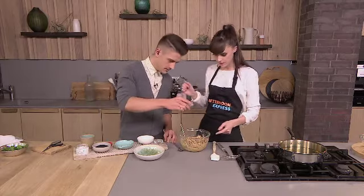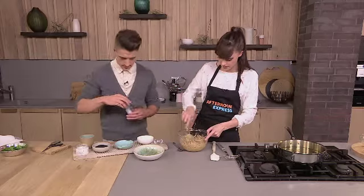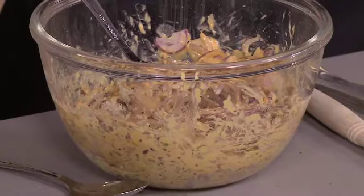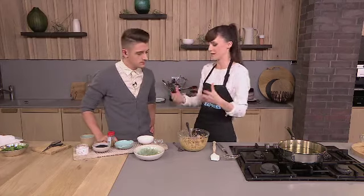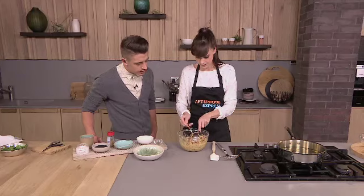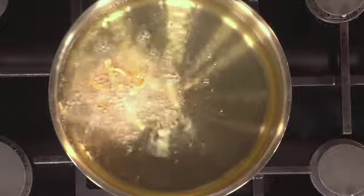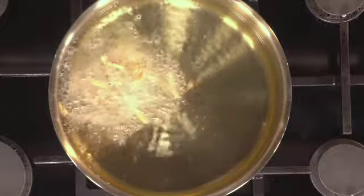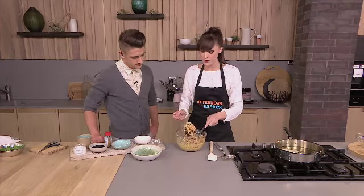Mix it all up and then literally dollop some onion into the batter — it'll kind of clump and then open up almost like a blossom. It looks so pretty. You can test the oil by taking one onion, plopping it in — if it sizzles and bubbles, it's perfect. This is a really simple, fantastic snack. What do you serve this with? A really yummy cucumber raita.